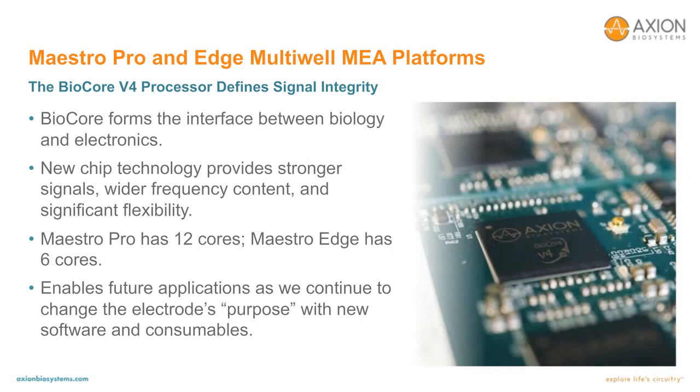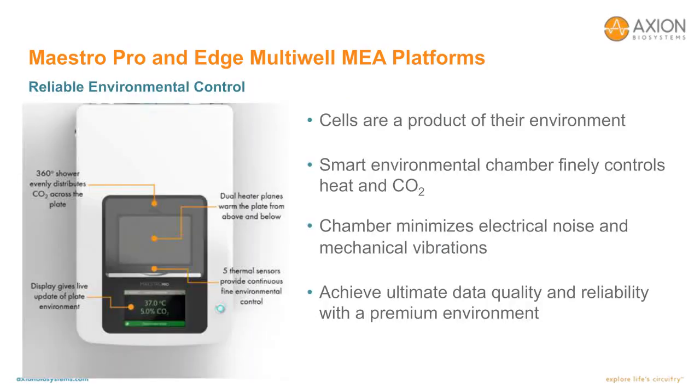The BioCore V4 processor is the interface between the biology and the electronics, responsible for all signal acquisition by the Maestro Pro and Edge. The V4 chip provides stronger signals, wider frequency content, and significant flexibility compared to the previous iteration. Each Maestro Pro has 12 cores, while the Maestro Edge has 6 cores. The Maestro Pro and Edge also include integrated environmental controls, which is critically important for a successful assay. A single 100% CO2 input is required on the back panel, and the internal gas mixer delivers 5% CO2 to the plate chamber using a 360-degree shower design.